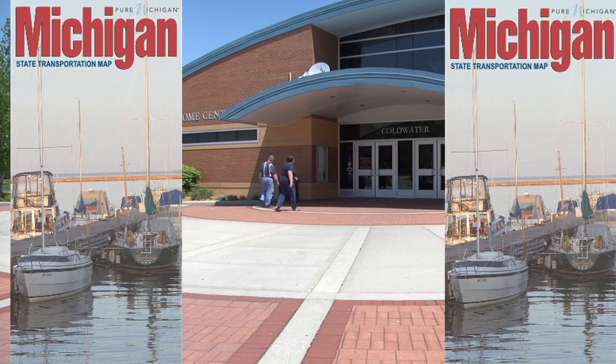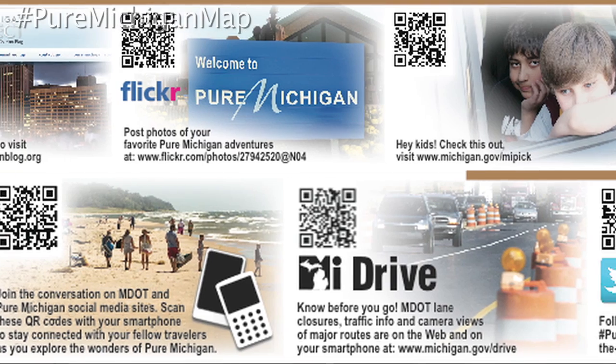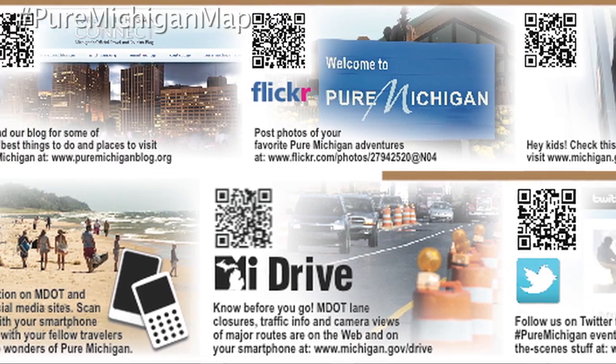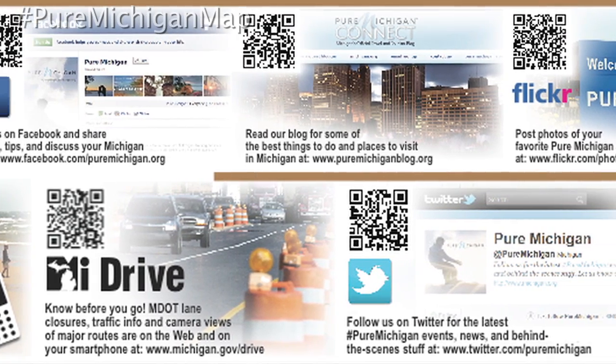The official 2012 Michigan State Transportation Map is now available at welcome centers and MDOT offices around the state. The latest edition of the map has QR codes to Pure Michigan social media sites to help plan your next Michigan adventure.